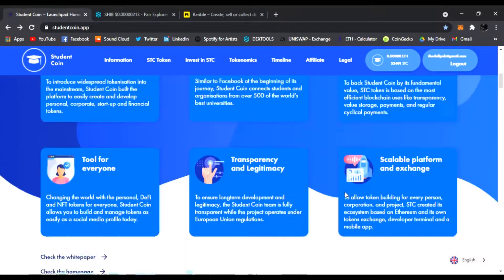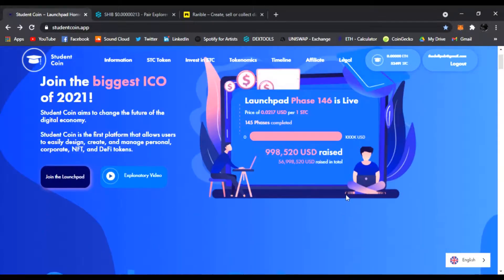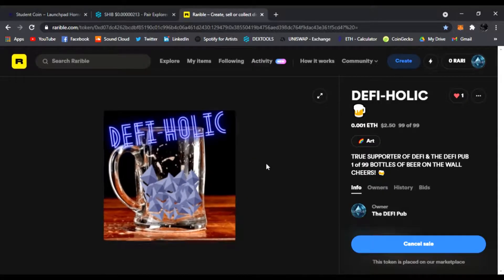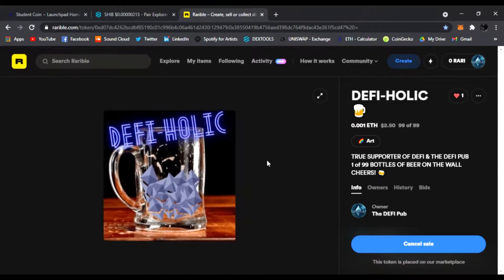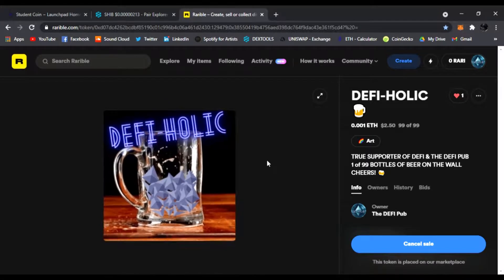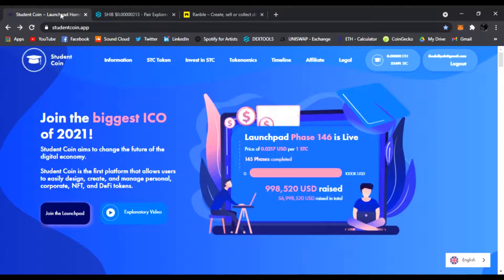Also, anyone that uses my link below, throws a like, throws a subscribe, throws a comment, or shares the video on Twitter — I'm also going to add you to a random drawing to win one of my DeFiHolics NFTs. I'm going to be giving these out to anyone that uses my link for Student Coin. You're going to be entered into a drawing and I'll send you one of these NFTs for free if you join Student Coin. Click the link below.